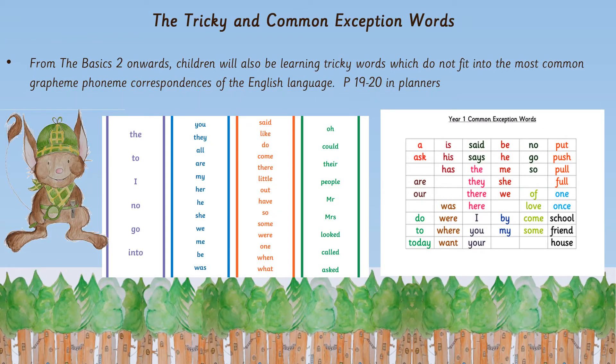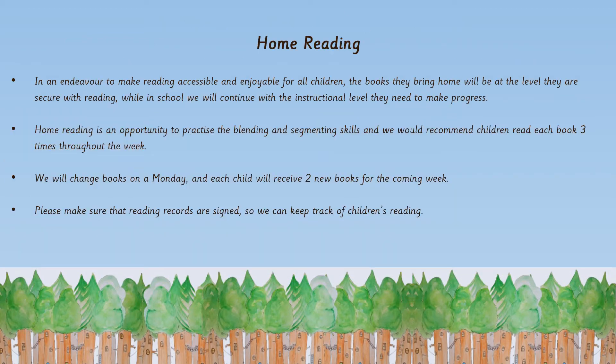Children also learn tricky words, which don't fit the most common grapheme-phoneme patterns of English. Some of these will make sense later — for example, 'her' becomes decodable once children know the 'er' sound — but we teach them as tricky words because they come up so frequently. The year one common exception words are those specified by the national curriculum, often exceptions to the rule, and we teach these alongside our phonics and tricky words.